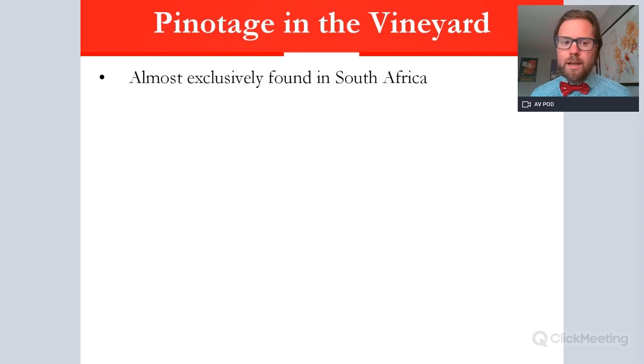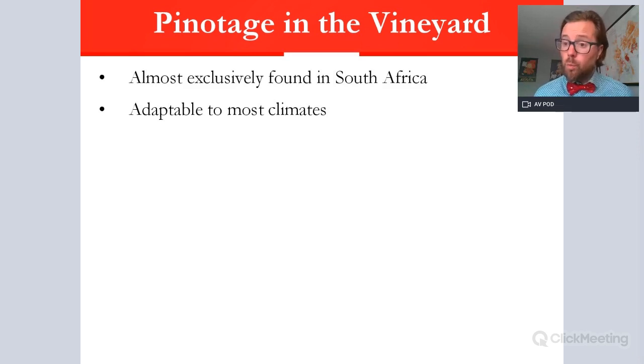In the vineyard, Pinotage is almost exclusively South African. You will find tiny pockets in places like Brazil, New Zealand, and Zimbabwe, but 99.99% is found in South Africa. It is adaptable to quite a lot of climates — initially thought to be only for the central Western Cape areas like Paarl and parts of Stellenbosch, but it has started to be planted in coastal zones around False Bay down towards Hemel-en-Aarde, making quite interesting Pinotage in cooler climates.